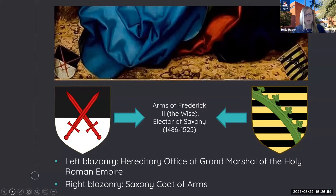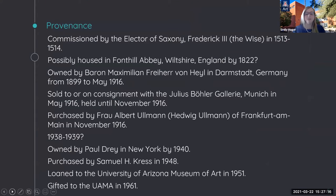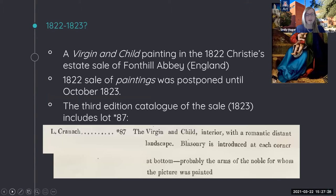Because of the presence of the coat of arms in the lower left and right-hand corners, we can be certain that the UAMA's Virgin and Child was commissioned by the Elector of Saxony, Frederick III. What is unknown, though, is where these panels would have been displayed—perhaps in a private chapel in the Elector's Palace or in a local church. Here is the summary of the currently known provenance from the UAMA panel. Unfortunately, there is no documentation for this painting from the years 1513 or 1514 to the early 1800s.